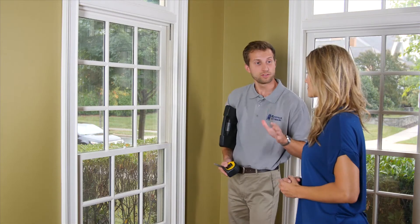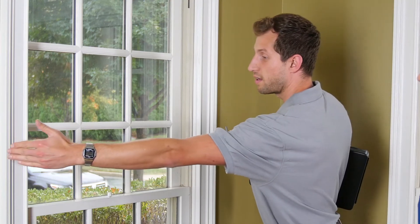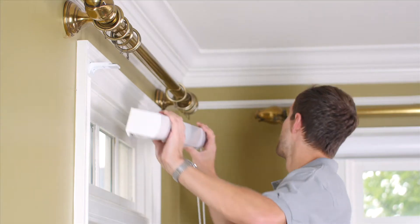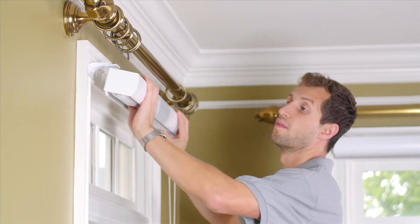Once the design is finalized, our installation technicians visit your home. They carefully measure the width, length, and depth of every area we'll be working in down to the sixteenth of an inch. They make sure the finished product fits into the space perfectly.